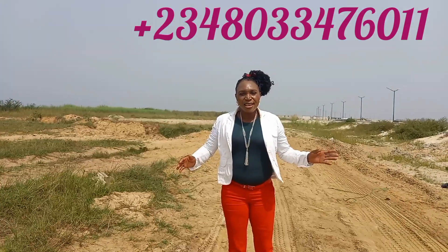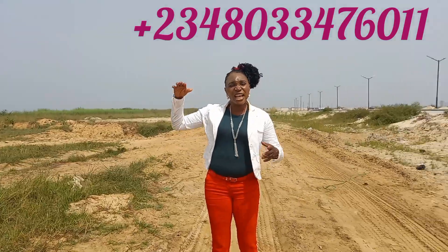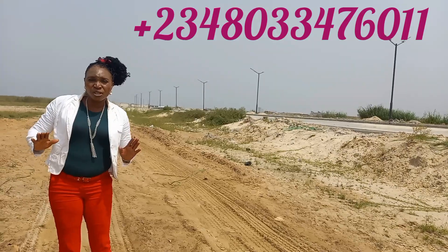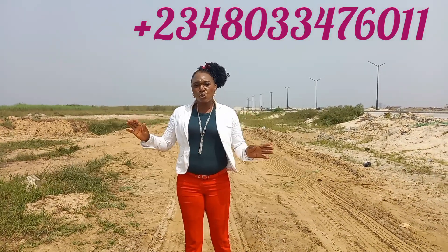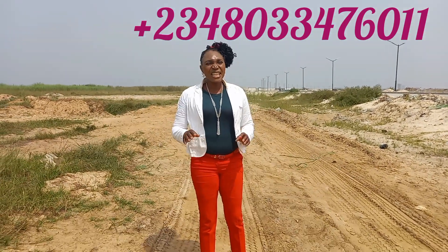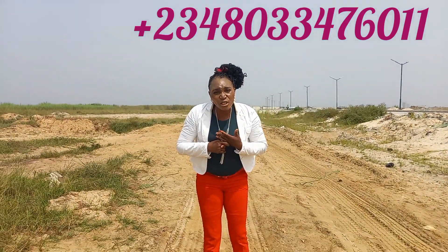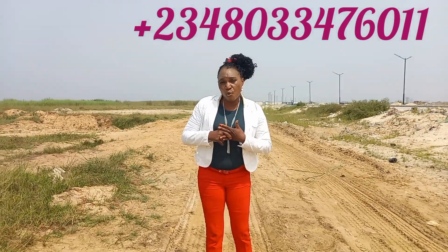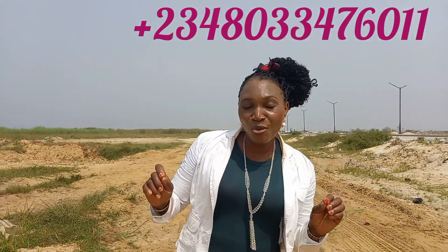It's for mixed use — it has government approval for 10 floors. You can do residential, you can do commercial, you can do a duplex, whatever you want to do. It's for both commercial and residential, and it has a government-allocated C of O.